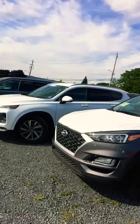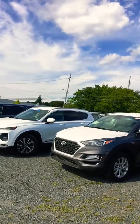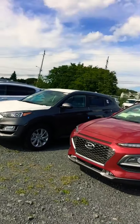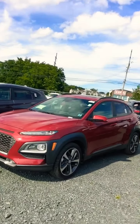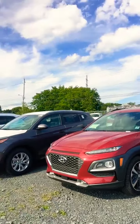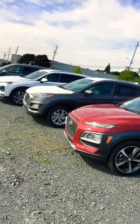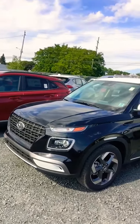Then comes the Tucson — a smaller SUV than the Santa Fe, and one of the best-selling vehicles on the market. Hyundai has listened to its clients and works every day to meet expectations. They also came out with subcompact SUVs — like the Kona, which you can see here. The Kona comes in a turbo and a 2.0-liter four-cylinder engine.